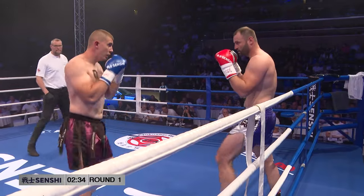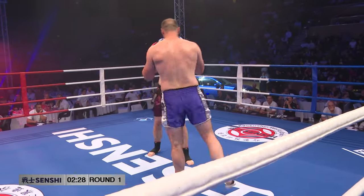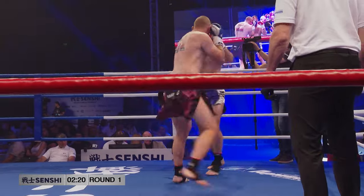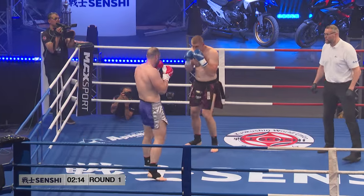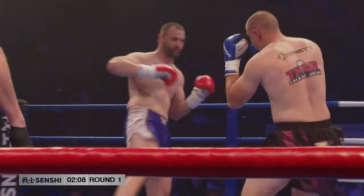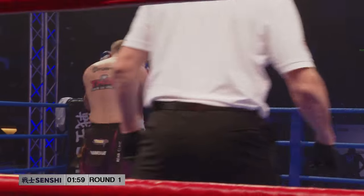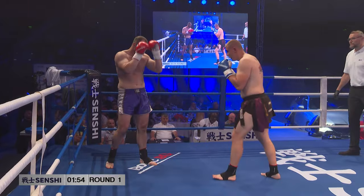Nice low kicks there from Florin Ivanoi from Romania, but up to now they're all checked. Oh, that hurt. It's a nice calf kick. Again. Both these guys are very powerful. I still have to get used to the calf kicks — in my time there were no calf kicks. But now there is. Oh, that was shin to shin though.